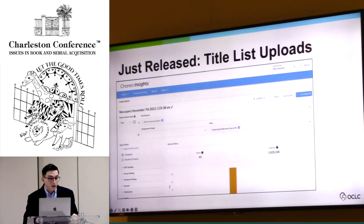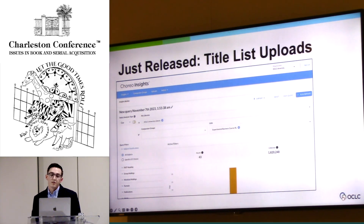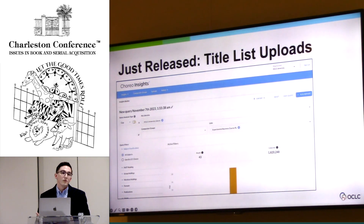Just the other day, we released a custom title list upload feature. Now in Choreo, if you have specific identifiers such as OCNs or ISBNs, and you want to compare faculty-generated lists, certain DEI lists, or subject area lists with your collection, you can ingest those into Choreo and perform those comparisons. It's really easy to do — takes a couple of minutes and it's very asynchronous, so you'll get an email notification. As you upload a list, you can continue to use Choreo.